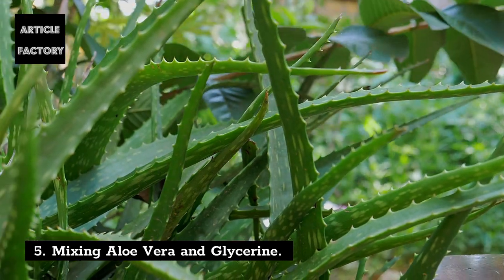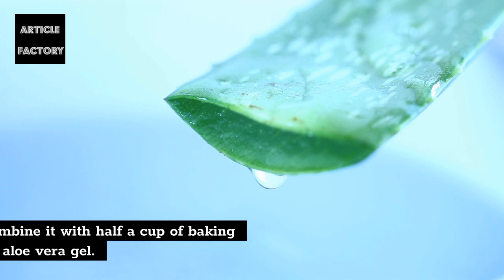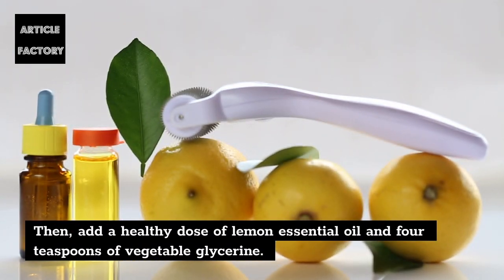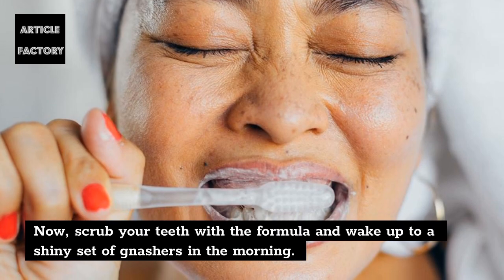5. Mixing aloe vera and glycerin. The benefits of aloe vera gel have been praised for decades, but did you know that it can also be used to keep teeth free from plaque? Take a cup of water, combine it with half a cup of baking soda, and a teaspoon of aloe vera gel. Then add a healthy dose of lemon essential oil and 4 teaspoons of vegetable glycerin. Scrub your teeth with the formula and wake up to a shiny set of teeth in the morning.